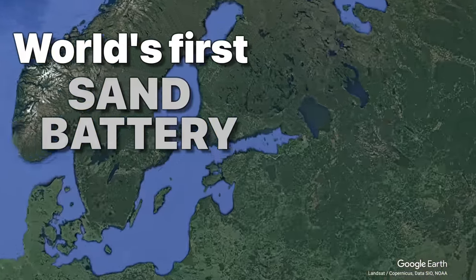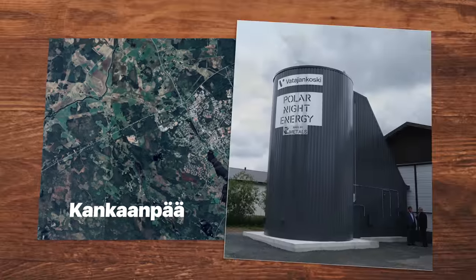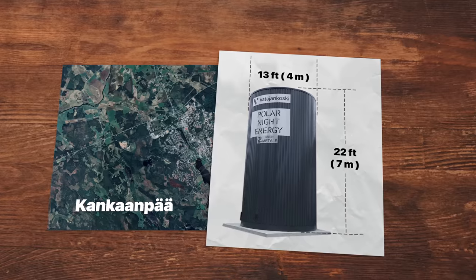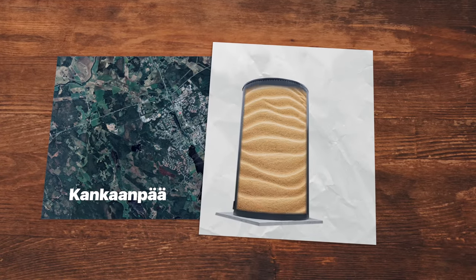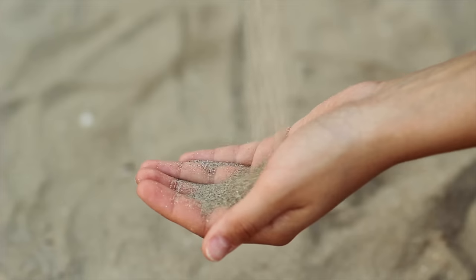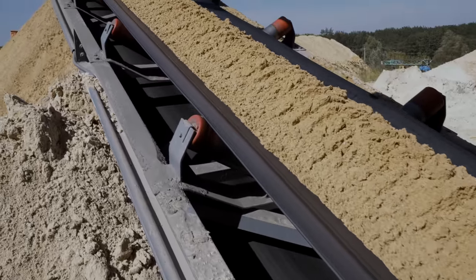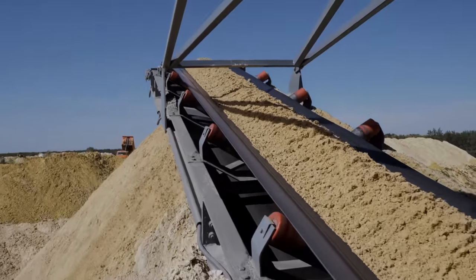The company calls it the world's first sand battery. At a power plant in the town of Kantanpää sits an enormous silo — 13 feet (4 meters) in diameter and about 22 feet (7 meters) high. But instead of grain or food products, this massive tower is filled to the brim with 100 metric tons of sand — the equivalent weight of about 46 Tesla Model S's. The sand itself is nothing special: standard, low-grade sand typically used in construction.